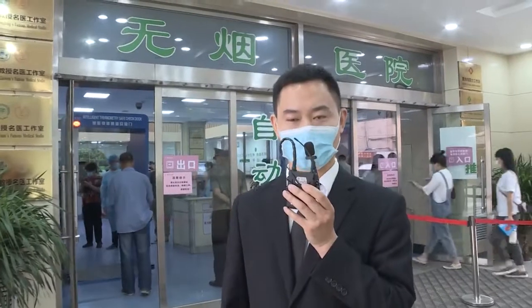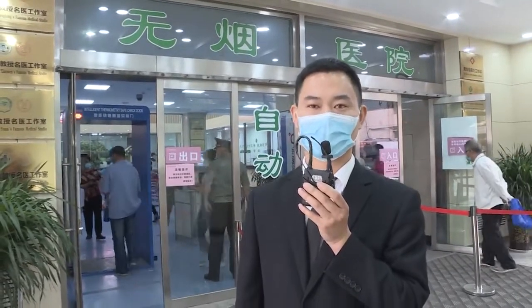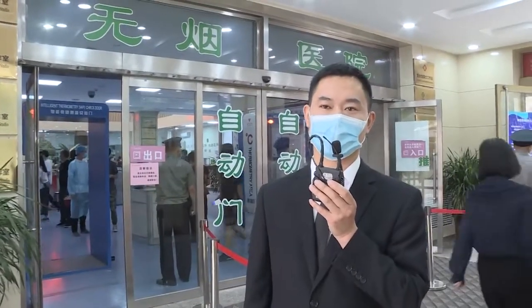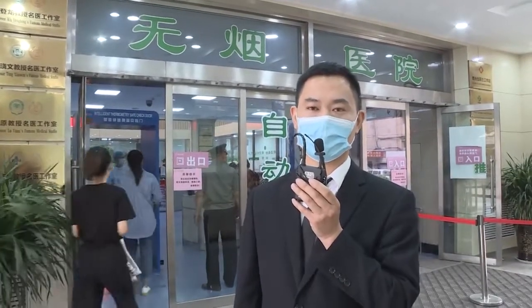Mr. Zhang came here to see the doctor. He told us they are using our intelligent thermometry safety door, and he thinks it's very safe and very fast. At the same time, it can perform hand disinfection, which he thinks is better. Before, they needed many staff using a handheld forehead thermometer gun to test temperatures, which was very slow. With this safety door, it is very safe and very fast.